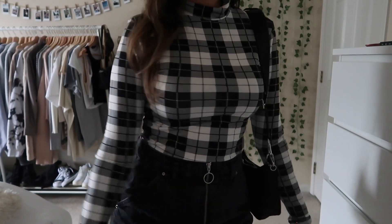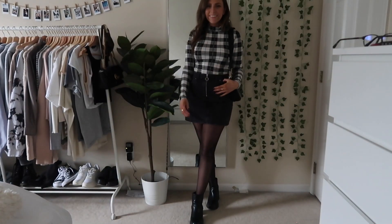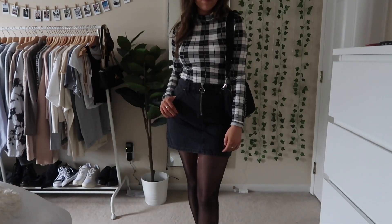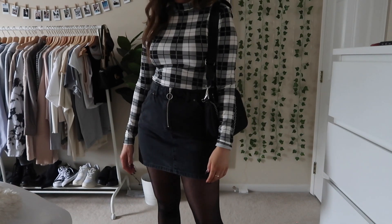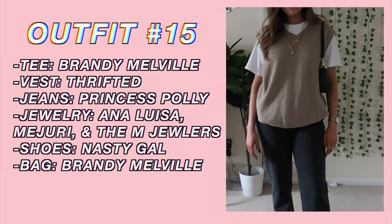Next up we've got another kind of Rachel Green inspired outfit. It's just these sheer tights with a black skirt, and I just love that checkered shirt so much — I had to show it again. I just think this is so fall and I love how this looks. I think it would also be really cute with a tan skirt if you guys have one.